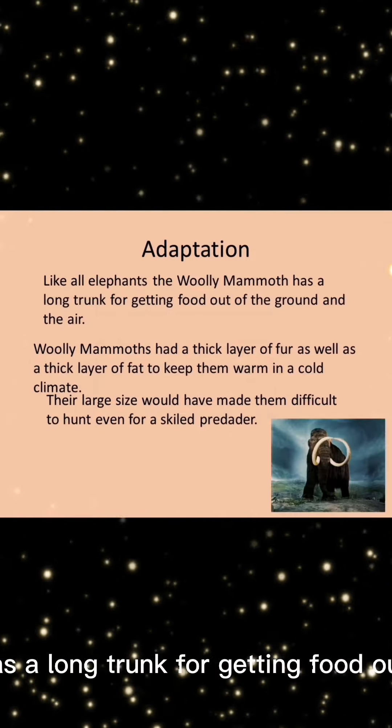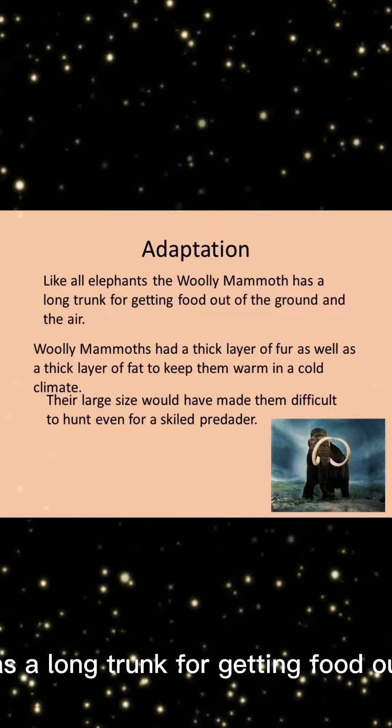Like all elephants, the woolly mammoth has a long trunk for getting food out of the ground and the air.